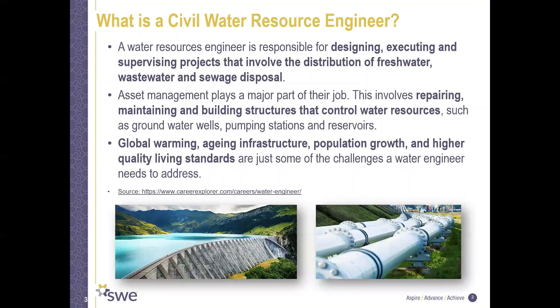So what exactly is a civil water resource engineer? We work on supplying water for human use, removing water after human use, and we work towards developing methods for planning and managing water resources.